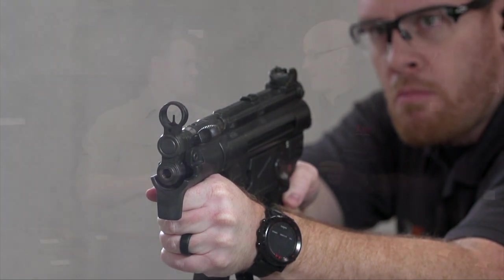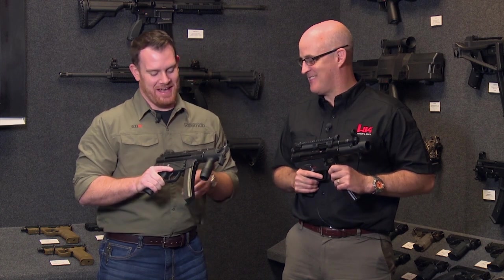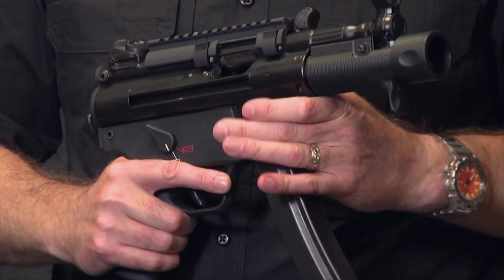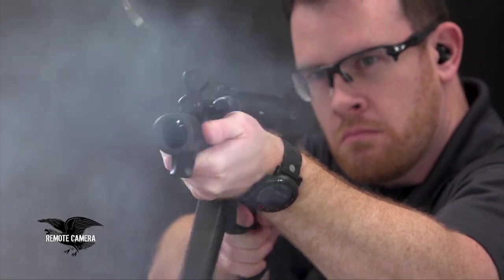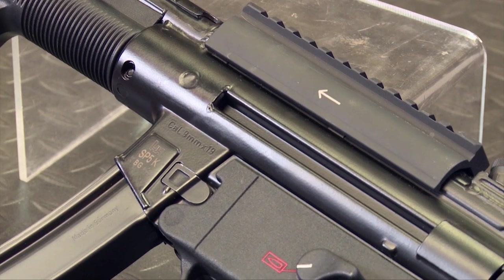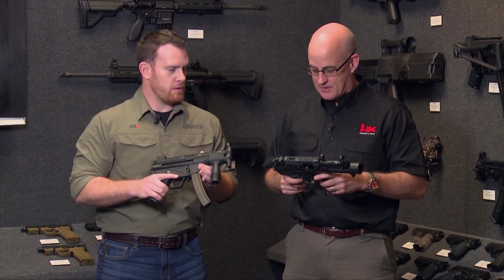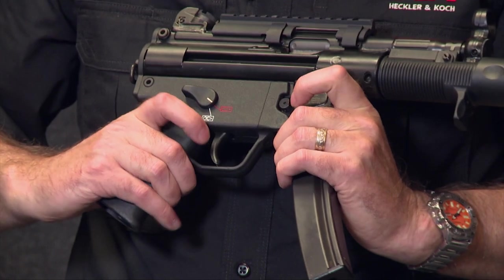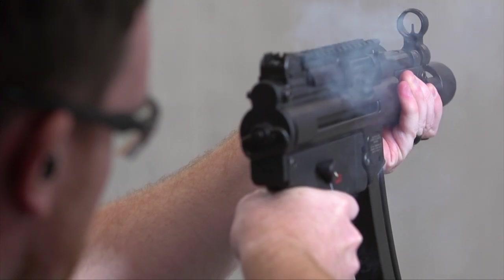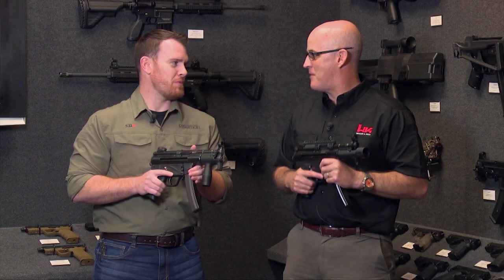If you wanted a pre-ban model of an MP5 of any kind, you're looking at a lot of money — you'd have to be independently wealthy, and plenty of forms to go along with it. But there's a new model: this is the SP5K. It's basically a semi-automatic version of the MP5K. It's actually existed in Europe for a few years called the SP89, but for the U.S. market we decided to call it the SP5K because we're so enamored by the romance of the MP5. The biggest difference is in the selector switch — obviously you've got safe and single-fire, with no fully automatic mode. And everything about the gun just exudes coolness — just the sounds it makes. I'm ready for the movies.